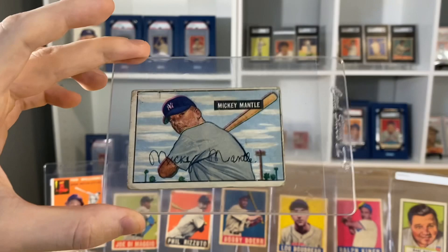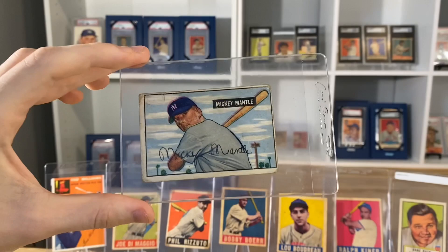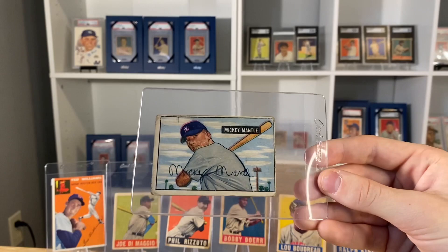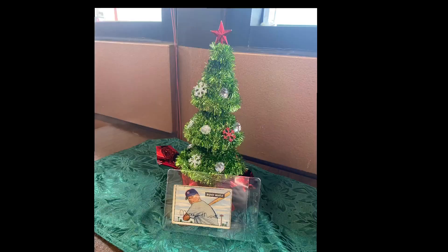Absolutely awesome card. I saw it the first time we were at his table, and went back to it later and was just like, how did we not buy that? We had asked him about a price and it didn't even register at first — I was looking at other stuff, bought other stuff. I was about to leave the table, and I turned back around and was like, no, I need the Mantle.